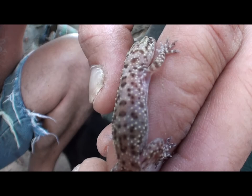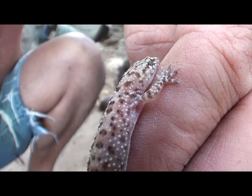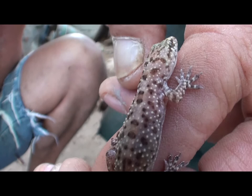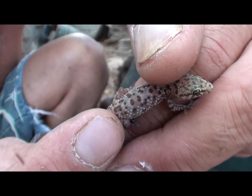Let the camera focus in on him a little bit. Let's see the tail. I'm going to let this guy go. He's pretty quick.